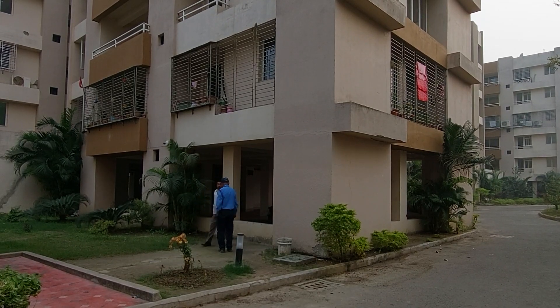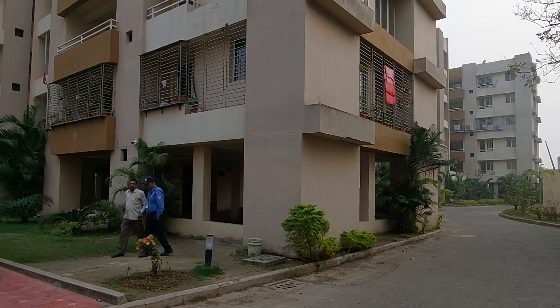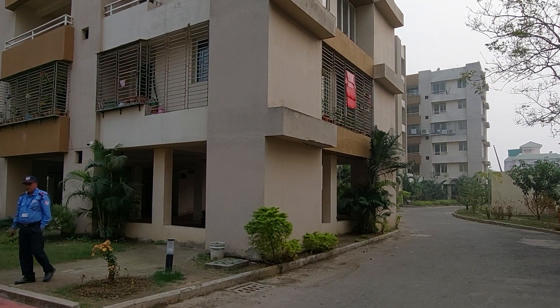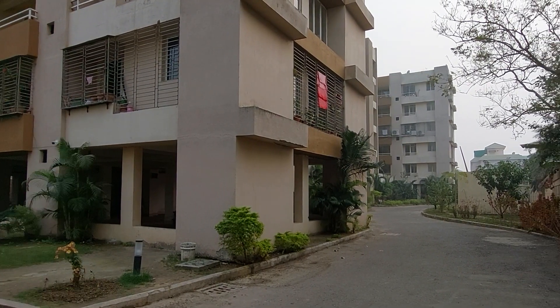Hello everyone, welcome to MG Global again. Today we came here at a very renowned project in Newtown Action Area 1, just one kilometer from NovoTel metro station, and you can see this is the actual project site.